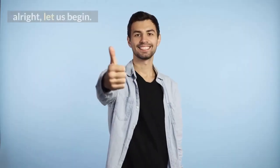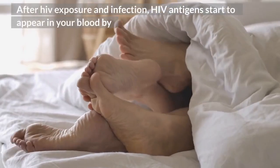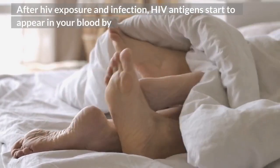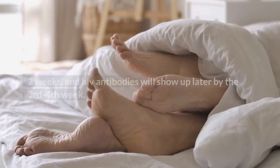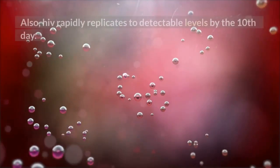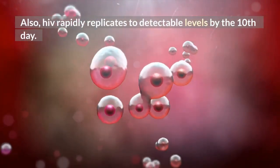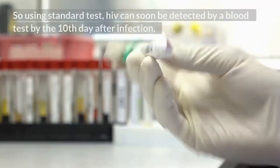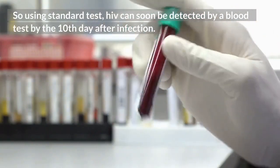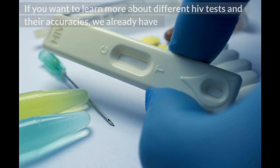Alright, let us begin. 1. How soon can HIV be detected by a blood test? After HIV exposure and infection, HIV antigens start to appear in your blood by 2 weeks, and HIV antibodies will show up later by the 3rd to 4th week. Also, HIV rapidly replicates to detectable levels by the 10th day. So using standard tests, HIV can soon be detected by a blood test by the 10th day after infection.